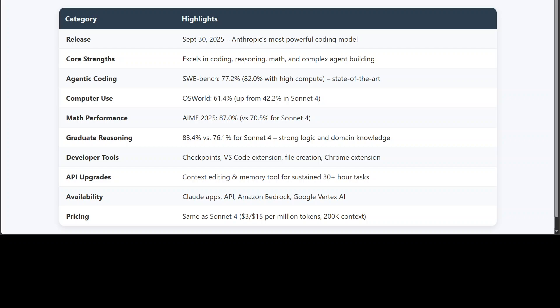Pricing is also quite good — it hasn't really changed from Sonnet 4, so you're getting all that extra capability without paying extra, unless you push into the 1 million context tier. Whenever you are using these API based models, always be aware of the cost and set a ceiling.